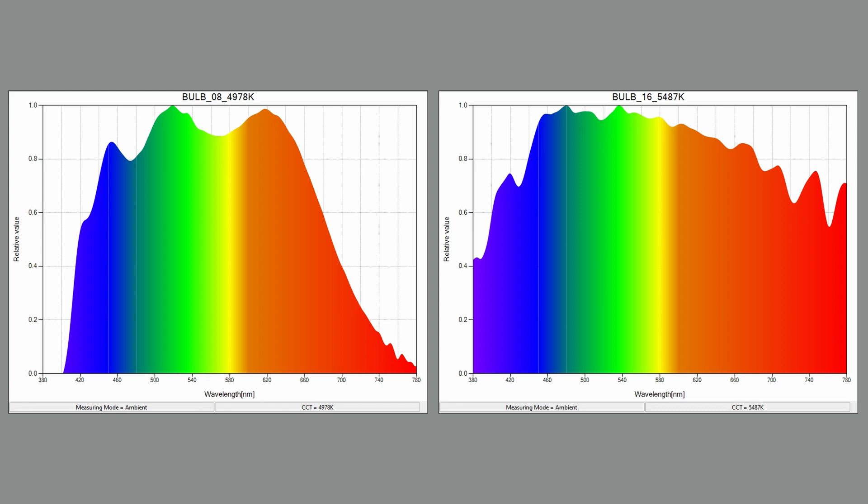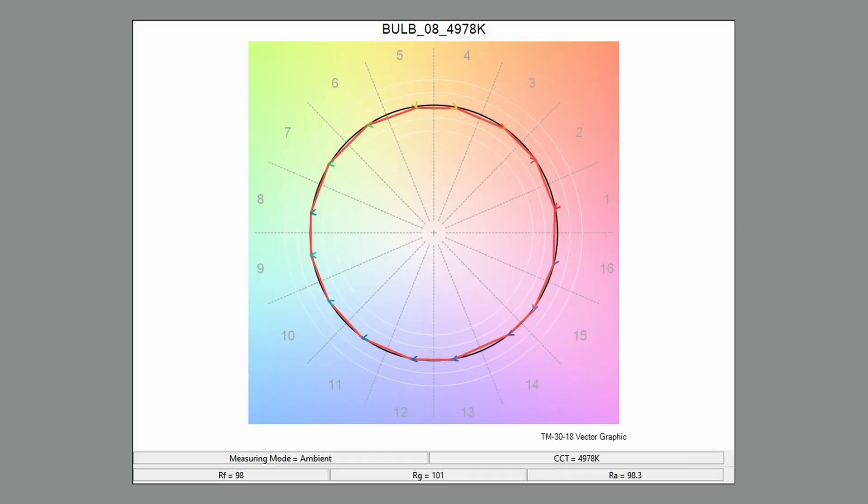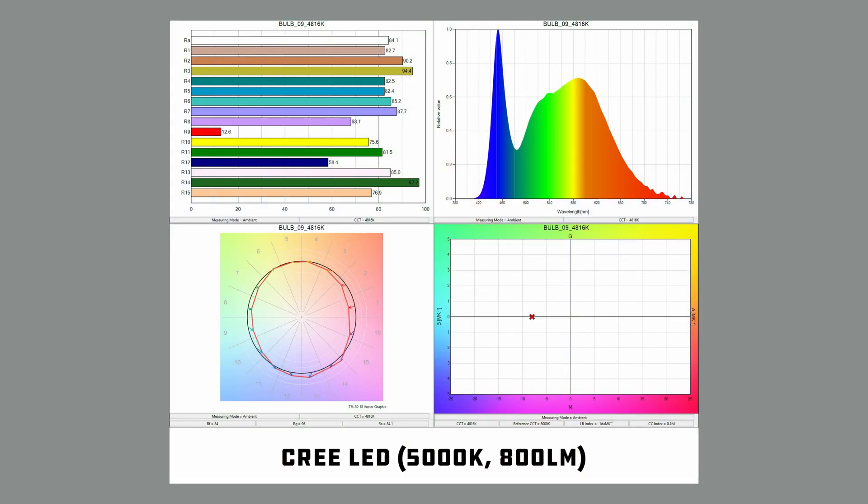Now this is the daylight-balanced GE Reveal bulb, and the story is nearly the same as the tungsten one — doing a decent job of matching the spectral output of the sun with an SSI-D of 84. The TLCI is a whopping 99. With an RF of 98, CRI of 98, and a smooth TM30 chart, this one is potentially an even better option than its tungsten counterpart, assuming you need a 5000K source — but you still have gels, right? Then there's this other bulb — CRI, what happened? 200 Kelvin off its target temperature, a TLCI of 70, an SSI-D of 66, and an RF of 84. That's a no.